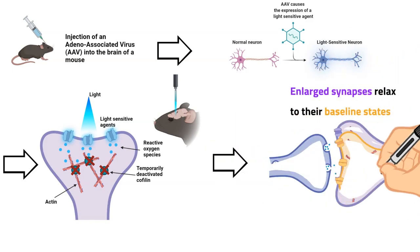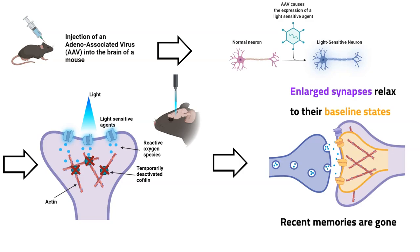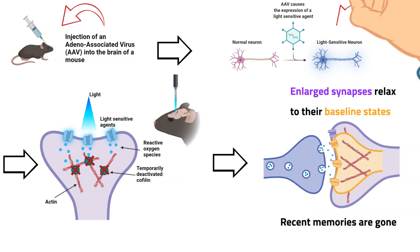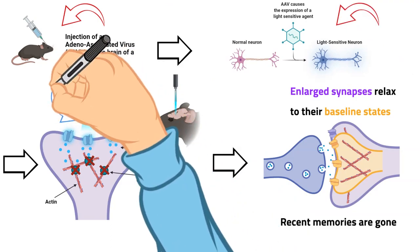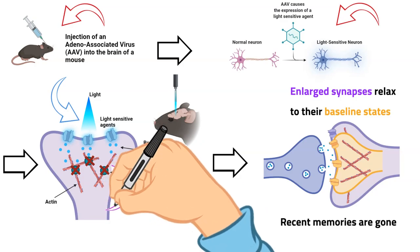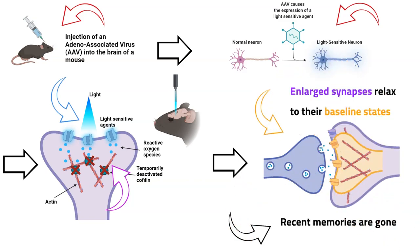Thus the memory is gone too, but only the recent, specific ones. Similar to Men in Black, where witnesses forgot only the recent alien-related events, this effect is caused by a rapid flash of light. Combining all these pieces together: you induce the expression of a light-sensitive agent, illuminate the target area with specific light to activate this agent, which inhibits cofilin and destabilizes the enlarged post-synaptic site. The post-synaptic site relaxes back to its baseline, and therefore the learned information is gone.